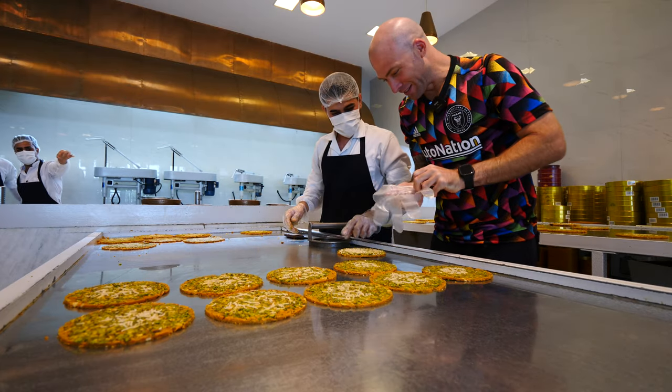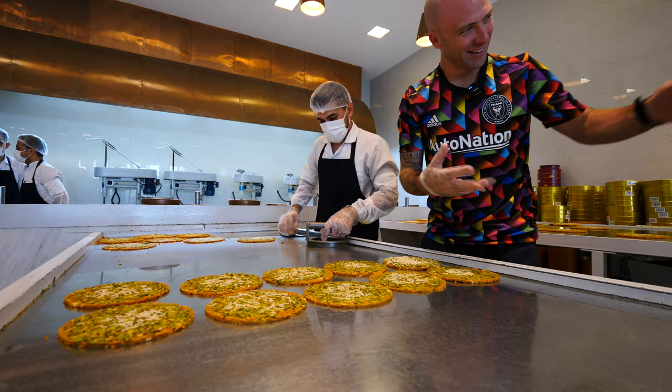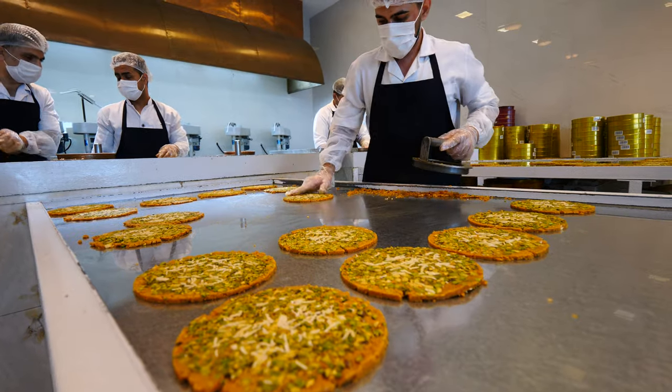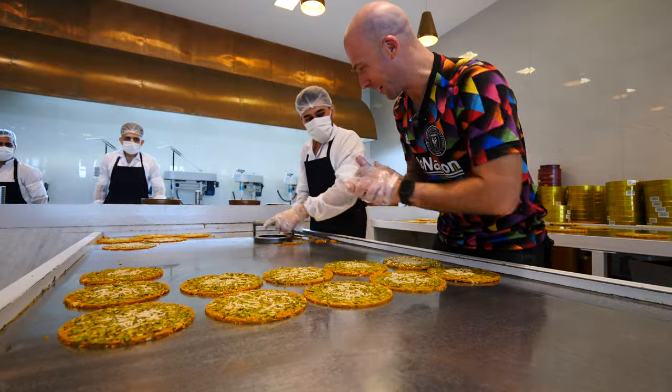I'll try it too — that one's for me. It's like a pizza cookie with every single amazing ingredient on earth right here.